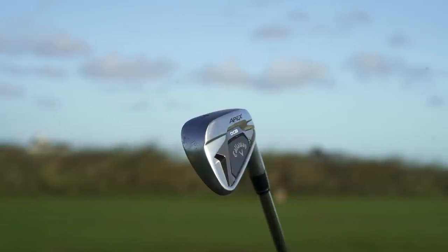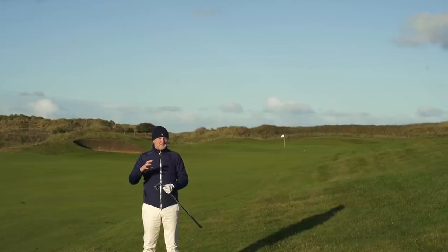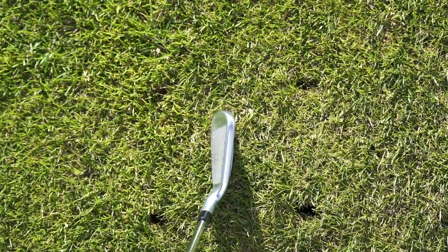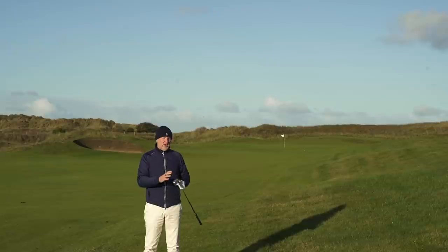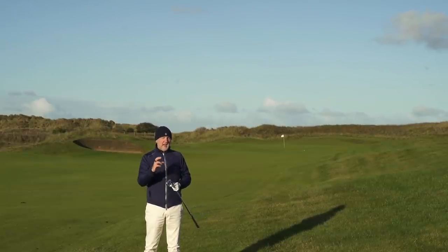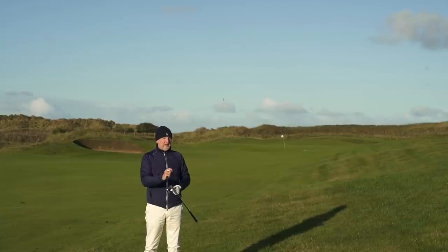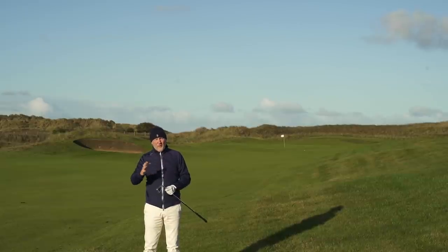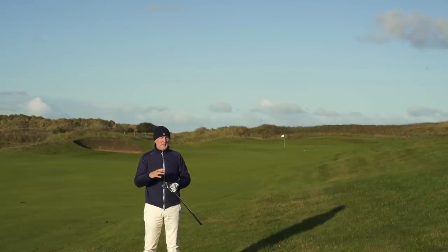Why is the Apex DCB at number two? The Apex range has always been a fantastic range of irons, but they included this DCB — what I would call a game improvement iron packed into a very small, compact profile, and it's forged. To put all those things together, I don't think it really existed in another product out there right now. You could arguably put together a blended set of Apex irons, and putting the five or six iron into the DCBs was a massive tick.